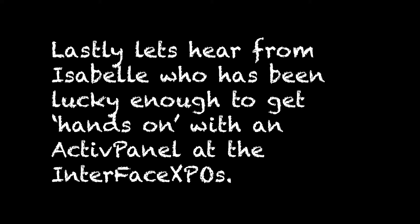It's interactive. Students can come up and do their work on it, or teachers can fully interact with it, and it's all on one isolated unit. Lastly, let's hear from Isabel, who has been lucky enough to get hands-on with an active panel at the Interface Expo.